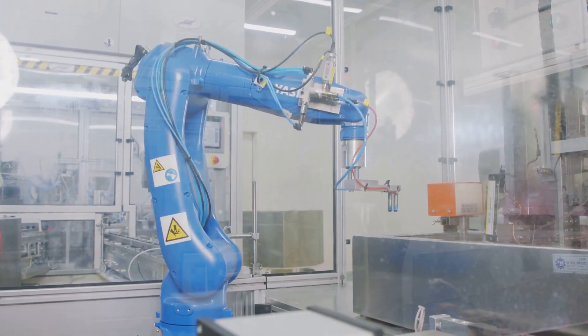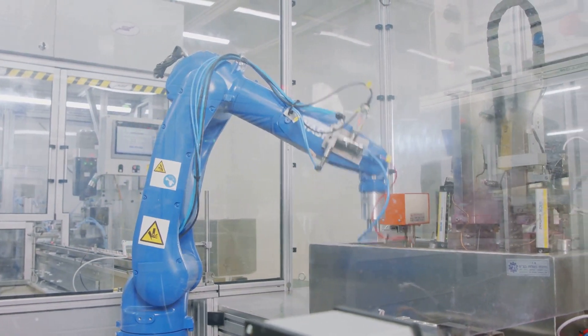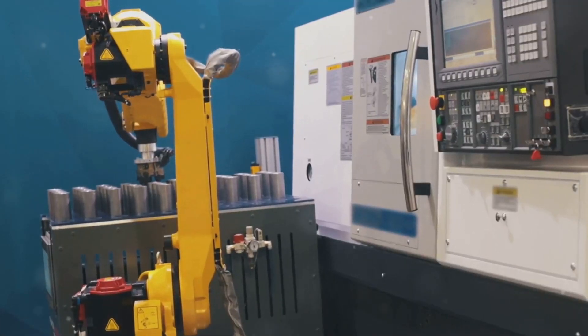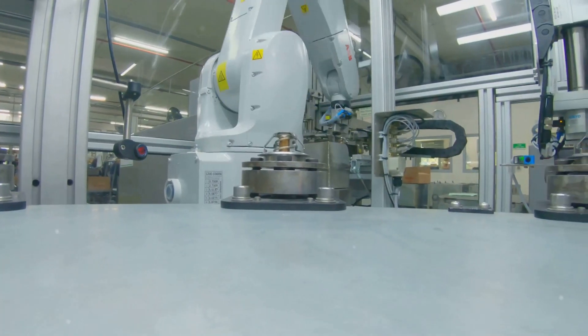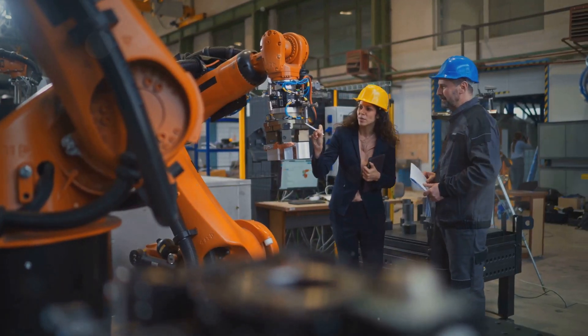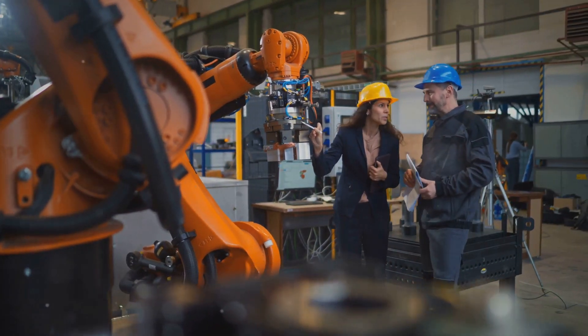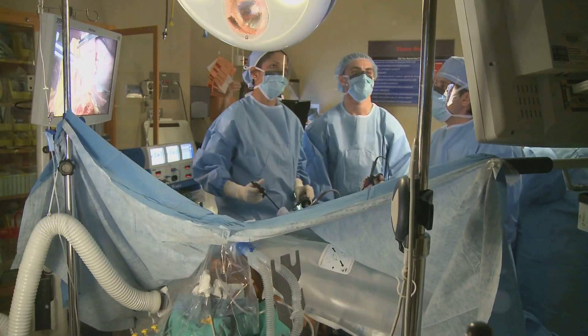In manufacturing, Astrobot S1 is revolutionizing production lines with its advanced capabilities. It can work tirelessly, 24-7, without any breaks. This boosts productivity and significantly reduces errors, ensuring high-quality output. It's a win-win situation for businesses, enhancing efficiency and profitability.